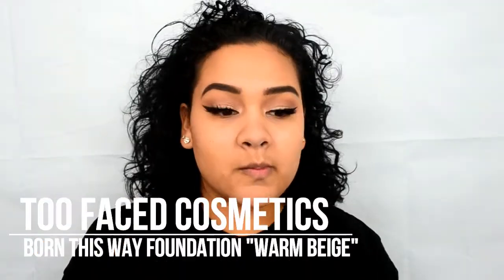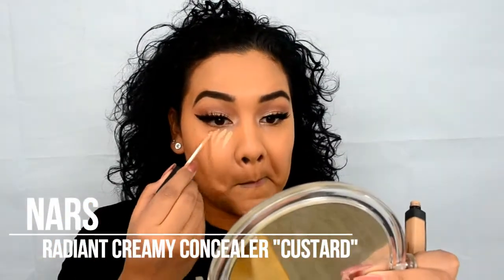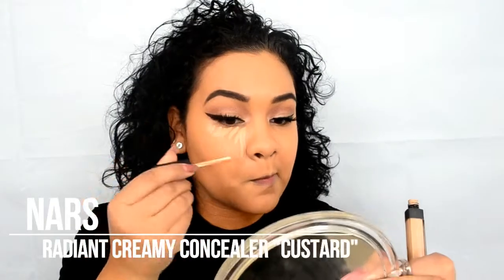For foundation, I'm using the Too Faced Born This Way Foundation in Warm Beige. And I'm using my favorite concealer by NARS, the Radiant Creamy Concealer in the color Custard.